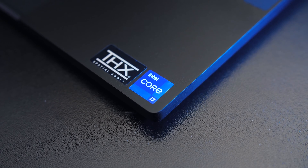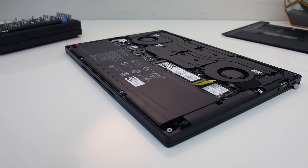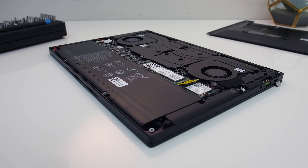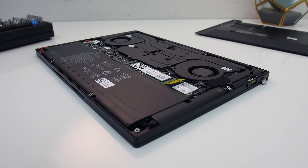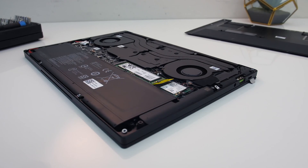Intel are claiming some nice performance improvements with their new 11th gen Tiger Lake processors. I've put this to the test by comparing the 10th gen Ice Lake i7-1065G7 against the 11th gen Tiger Lake i7-1165G7 in games and applications to see what the differences are, apart from the crazy names.